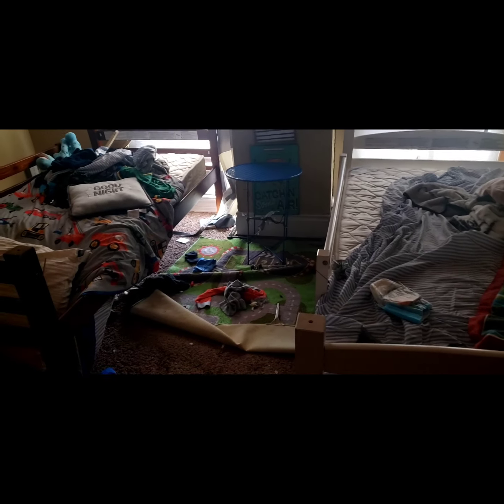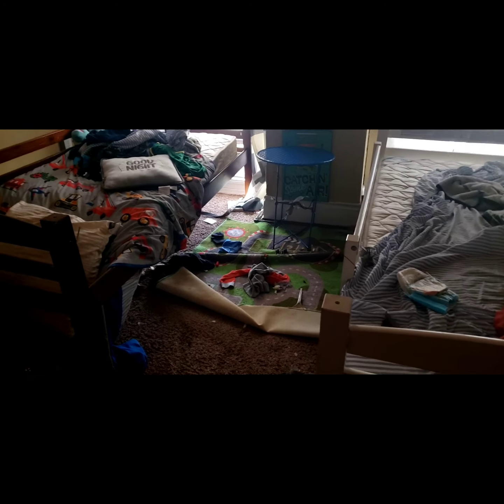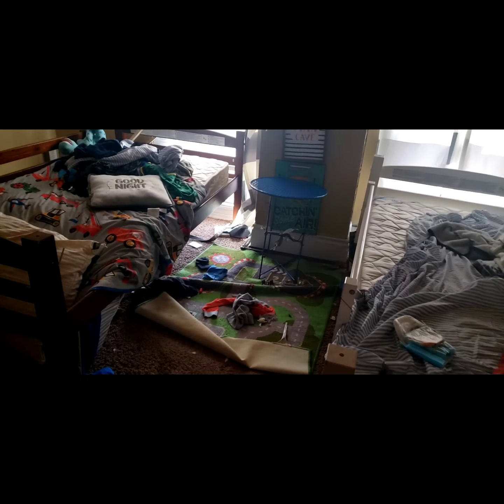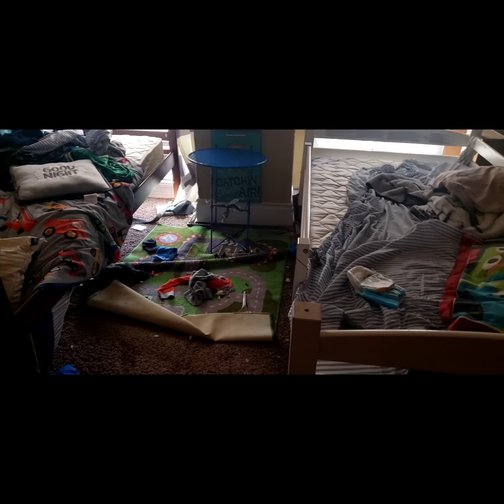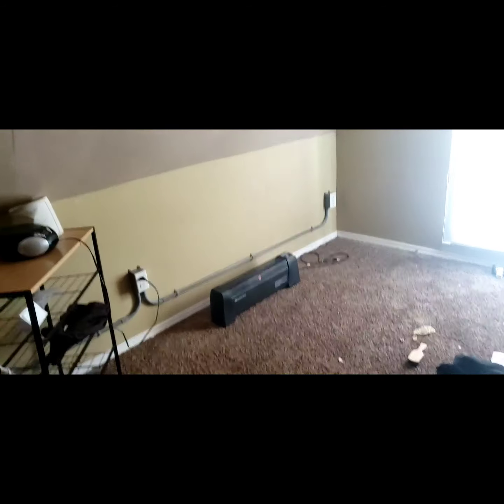That's pretty much the overview of my boys' room. I'll be coming back and showing y'all the process, the aftermath, and much more. If this sounds good so far, go ahead and subscribe, give the video a thumbs up, like and share. I'm not gonna be long-winded anymore — I'll catch y'all in another one, peace.